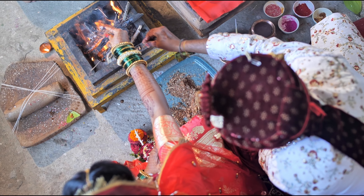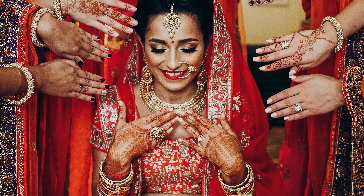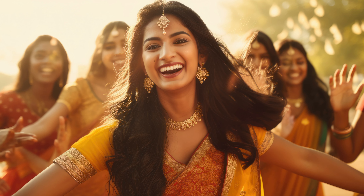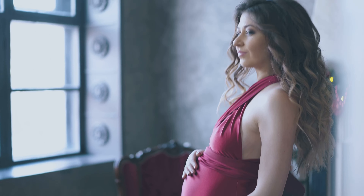The bride will wear a red lehenga with intricate henna designs on her hands and feet, symbolizing joy, beauty, spiritual awakening, and fertility. The groom will wear a kurta pajama.